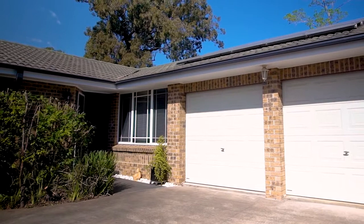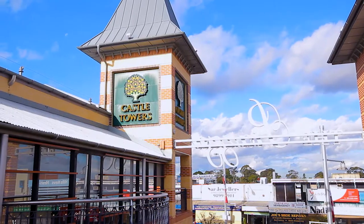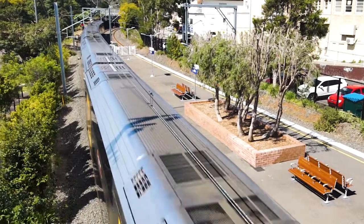Topping all of this off is a near-level walk to Castle Towers Shopping Centre and the soon-to-open train station.